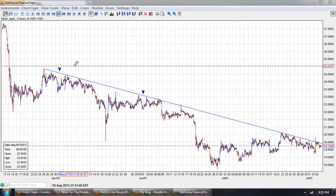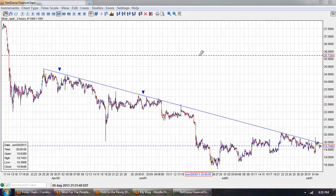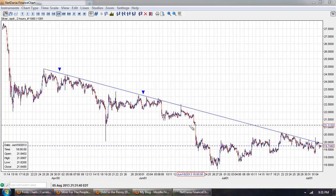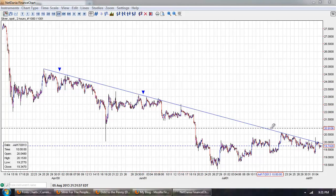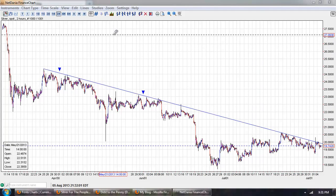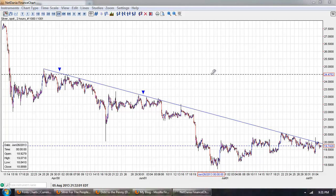The first is this primary trend line, and you can see that the number of touch points are very, very large. They're not perfect, but we're talking about something like 13 touch points on this. So this is a very, very well established trend.